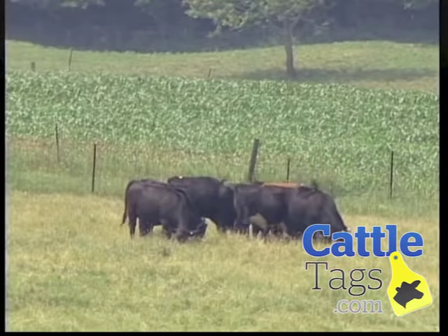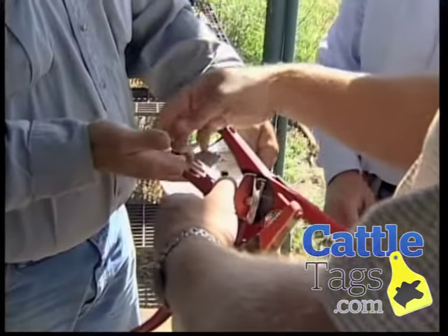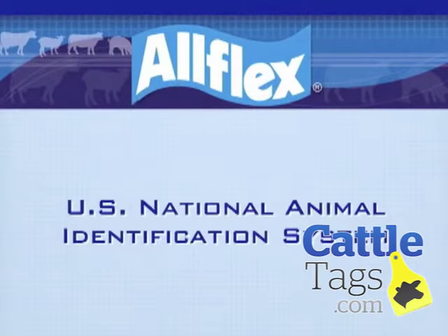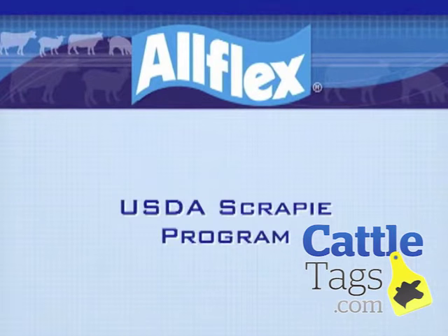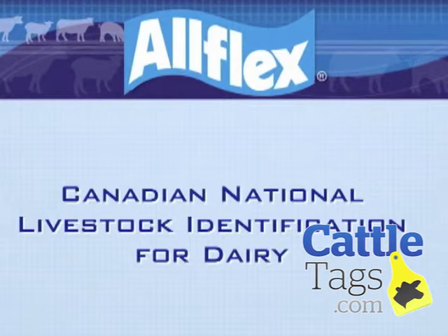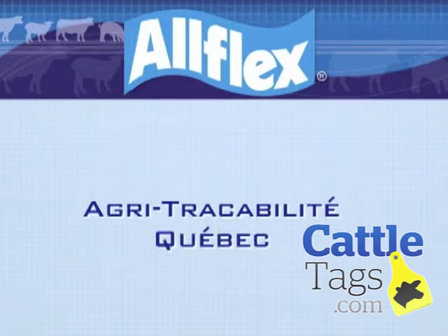We at Allflex believe our quality of tags speaks for itself, as they are used as official program tags in the United States National Animal Identification System, the USDA Scrapie Program, Canadian Cattle Identification Agency, the Canadian National Livestock Identification for Dairy, Agritraceability Quebec, and numerous other official ID programs around the world.